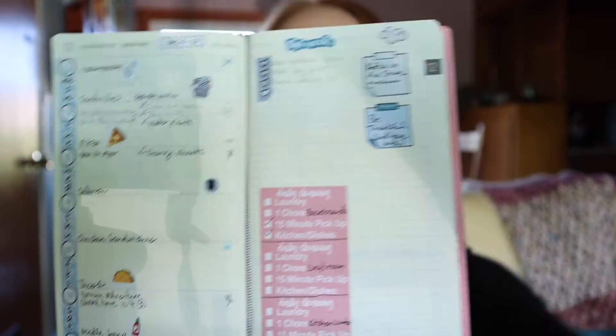Thank you so much to everybody who left me comments on the vlogmas day that I talked about my new planner — it was so helpful to hear you all talk about your planners and YouTube channels you recommend. I also got a couple of warnings about how the world of planning is a total rabbit hole that you will lose yourself in, and I have — I've totally done that. Instead of sitting here knitting and relaxing, I'm watching journaling videos.